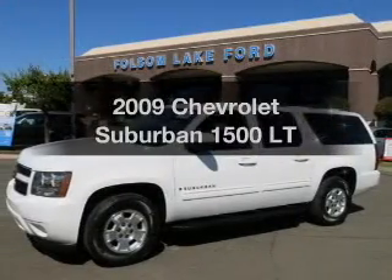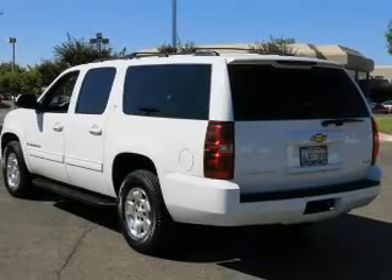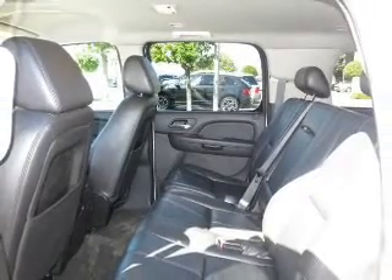Presenting the 2009 Chevrolet Suburban. If you're looking for a first-rate auto, this one could be yours today. The powertrain includes rear-wheel drive with a powerful 8-cylinder engine connected to a smooth-shifting 6-speed automatic transmission.